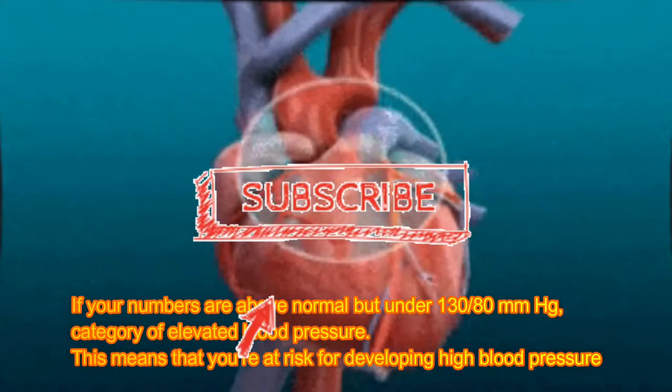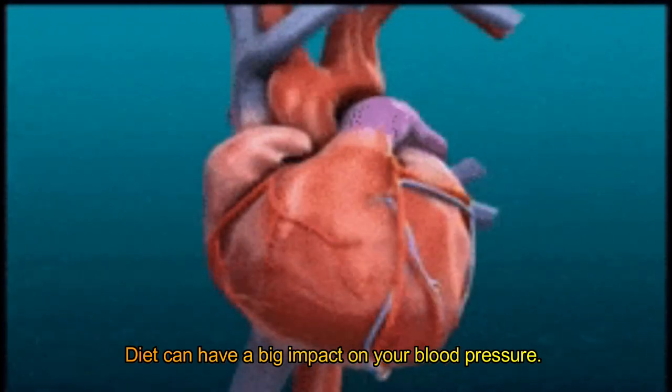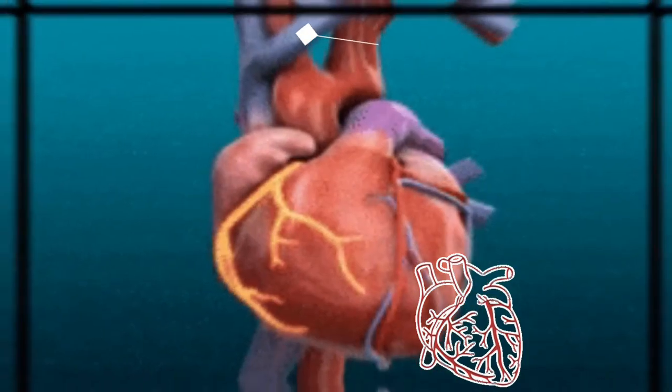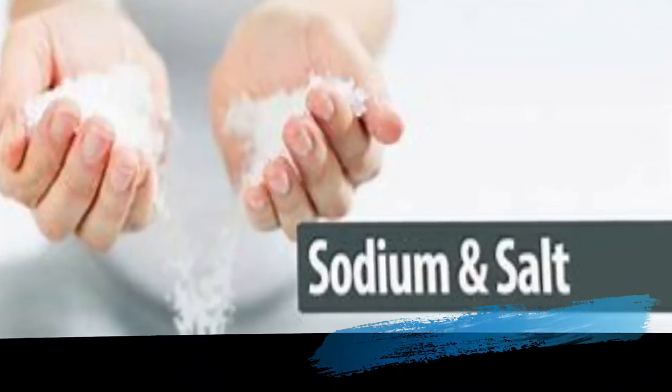If your numbers are above normal but under 130/80 mmHg, you fall into the category of elevated blood pressure. This means that you're at risk for developing high blood pressure. Diet can have a big impact on your blood pressure. This video looks at what foods to avoid if you have high blood pressure.